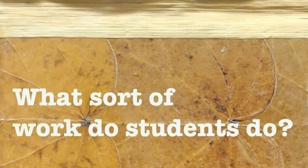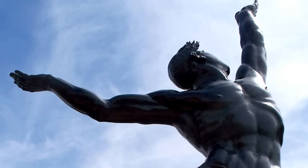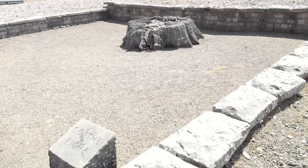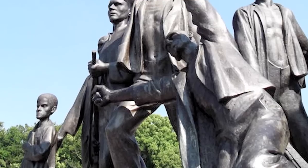The students read memoirs, oral histories, and books based on oral histories. I teach students how to analyze war memorials. Then we go and look at literally hundreds of war memorials, and students apply the criteria of analysis I've developed to examine what these war memorials tell you about the different countries and their approach to World War II.